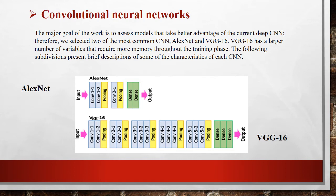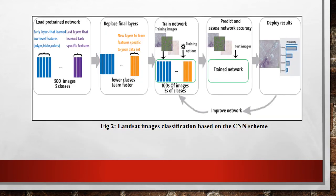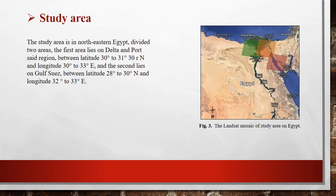We compare AlexNet and VGG16 in remote sensing image classification to assess their contribution in our area of remote sensing image classification. Our land satellite image classification schema is based on CNN.